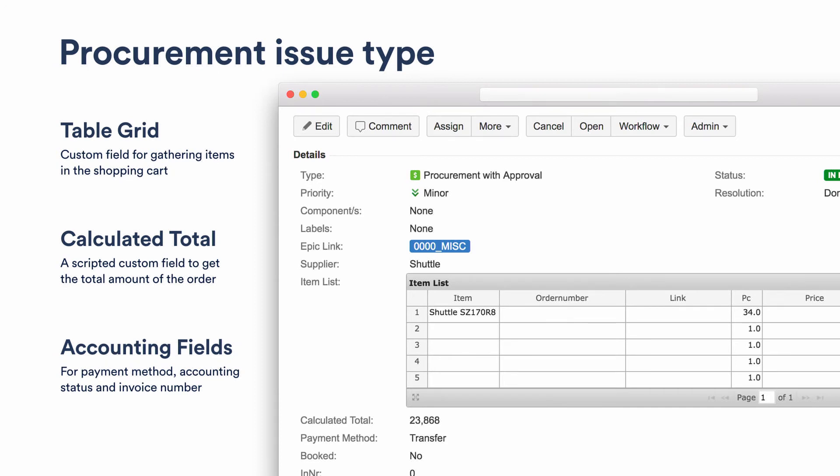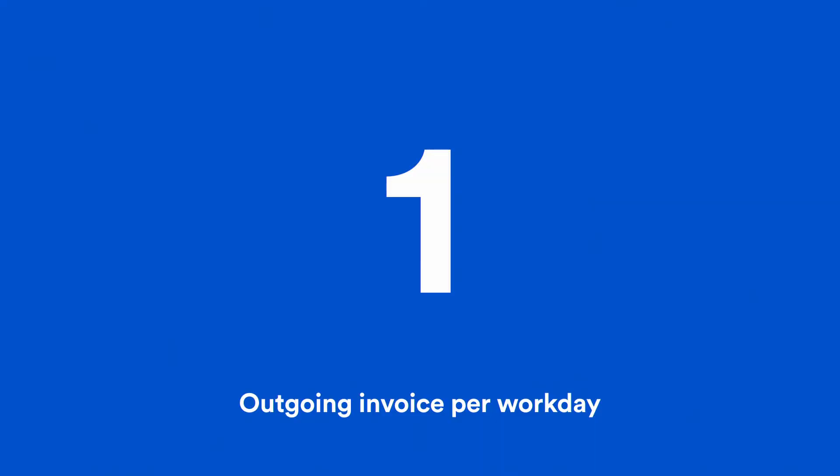We have classical accounting that handles everything they need with tickets like this. We do this to get visibility inside the project on what kind of money we are spending. So those last two points covered how we spend money — now let's look at how we get cash into the company. We have one outgoing invoice per workday, which is not much compared to the number of procurements, but it's enough to warrant a standardized process.